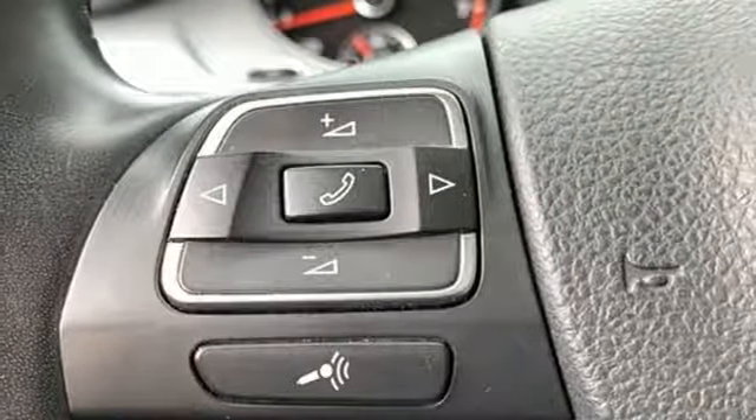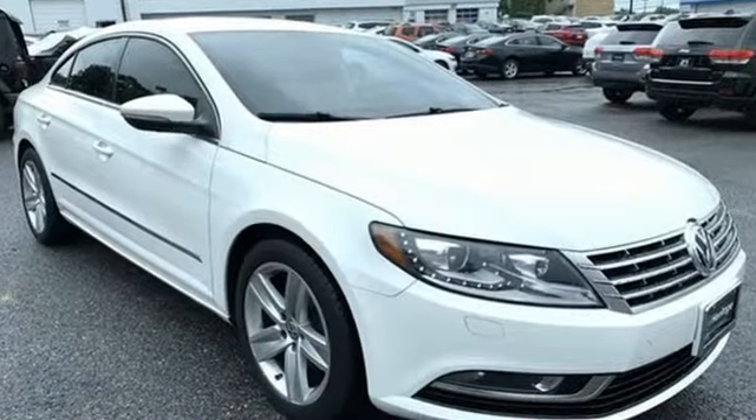Edmunds.com calls the Volkswagen CC a stylish alternative to mainstream midsize sedans.